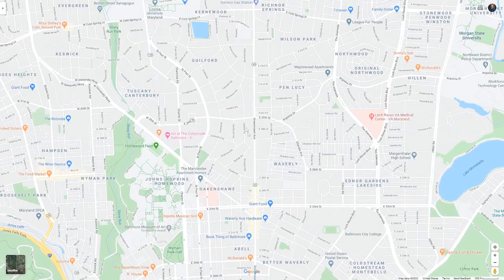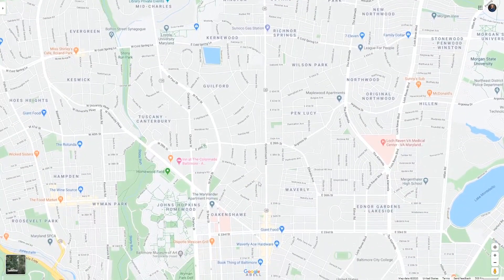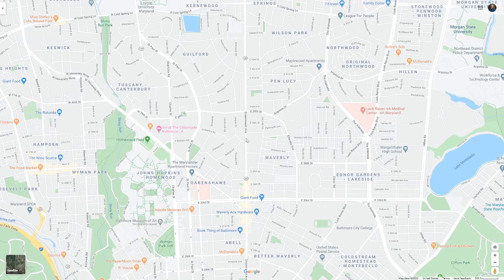York Road changes its name to Greenmount Avenue — the main point is Route 45. Stay west of that. As you go east of that, housing property values actually drop significantly.